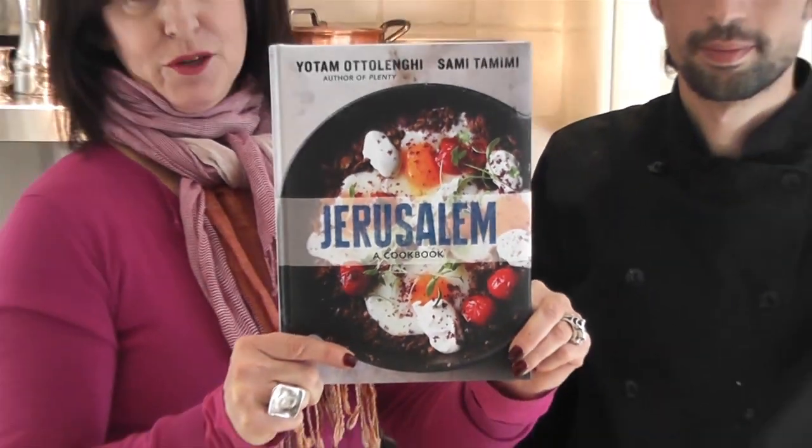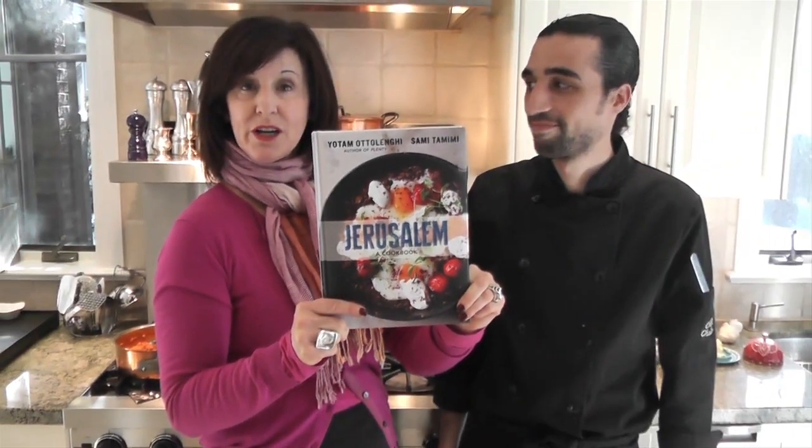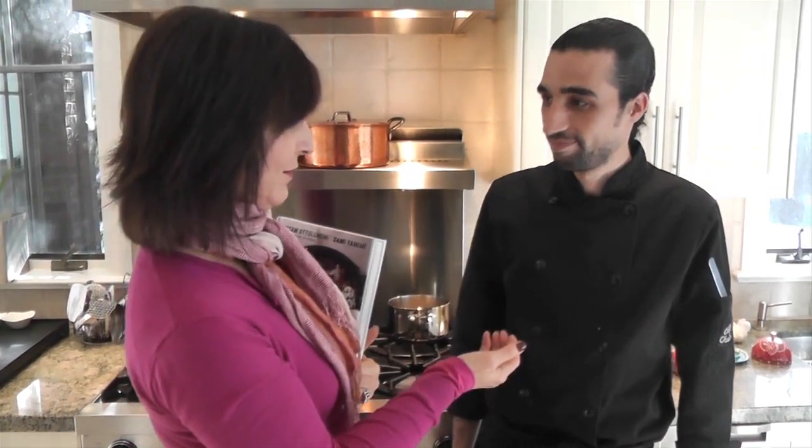So who better to cook from the Jerusalem cookbook than an Israeli chef? I'm Jana Sulf, and this is Sagi Yaakov, who is from Israel and lives in London, Ontario, a graduate of the renowned Stratford Chef School.